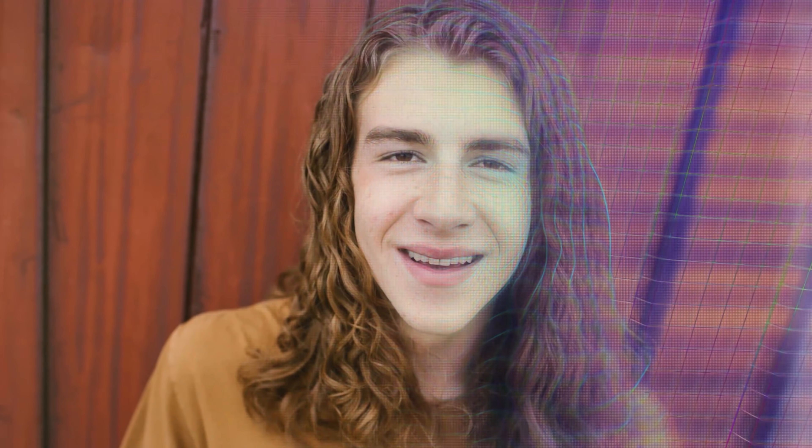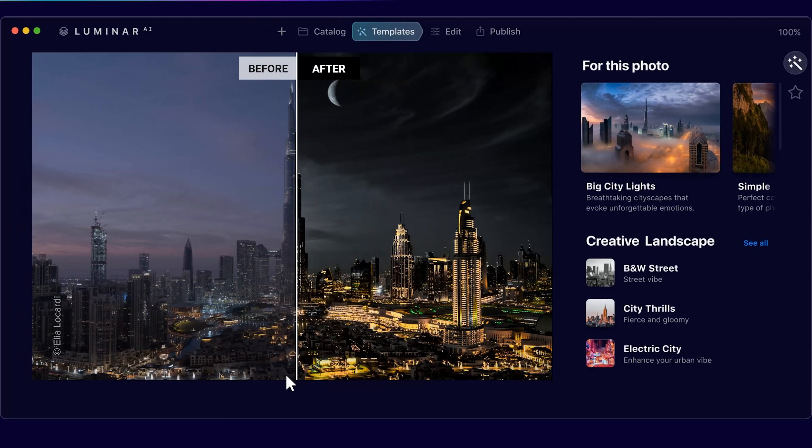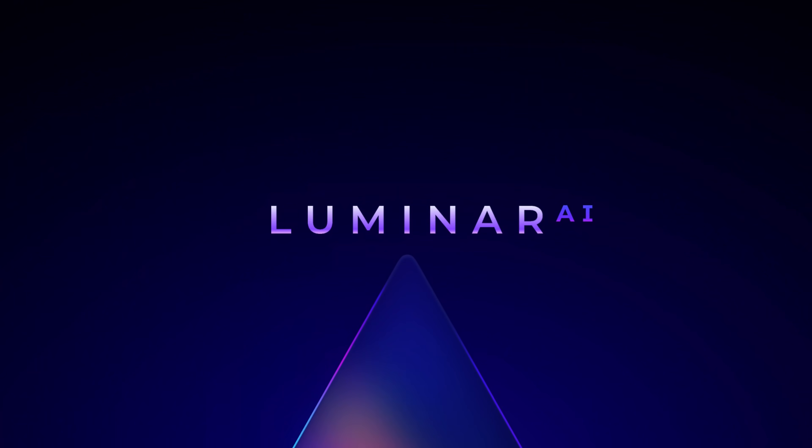You might say, even if you can do it fast, it takes time to think how you would like to edit and the style to choose for your image. Absolutely. What if AI analyzes your image and suggests you various editing styles based on your image, just one click away? That is happening. Skylum is about to release the first ever image editor to be fully powered by artificial intelligence, and they're calling it Luminar AI.